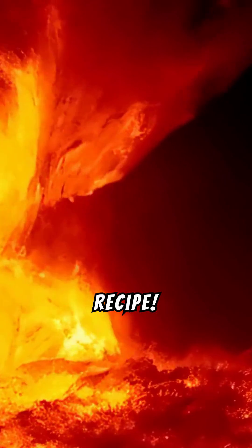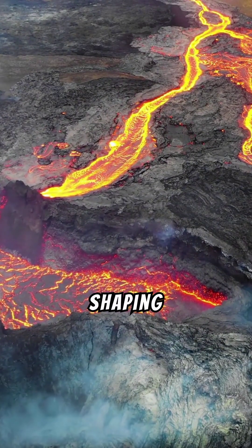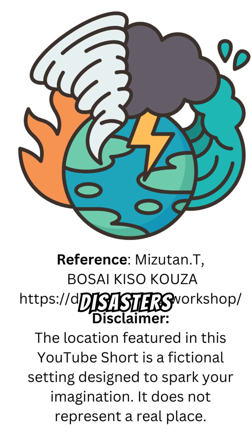So whether a volcano erupts with a gentle flow or a powerful blast depends on the magma's recipe. Each eruption reminds us of the incredible forces shaping our planet. Let's learn about disasters together.